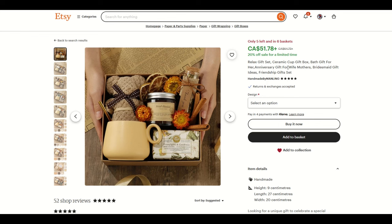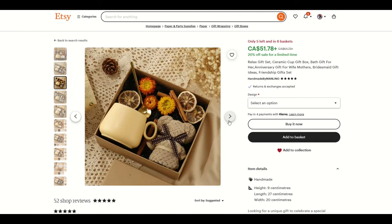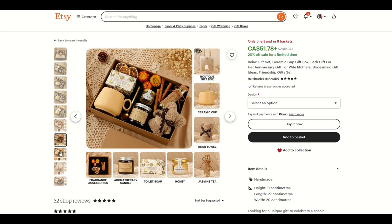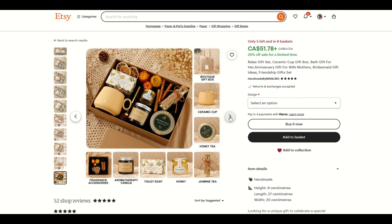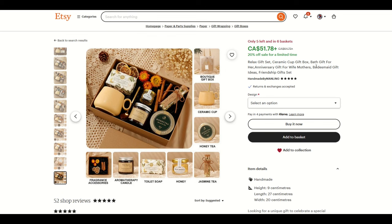Here's another one — a relax gift set. They put right in the title: wife, mothers, bridesmaids. There's a little teddy bear, a mug, some food, some cinnamon. Only five left, in six baskets. Gift baskets are relatively easy to do. You just have to cost out what you'd like to make or buy, make sure it fits in a box, and maybe buy bulk boxes so everything fits properly. Then you just brand it. It's going to take time, but if you want to make sales on Etsy, this one has 52 shop reviews at that price point — they're making good sales.